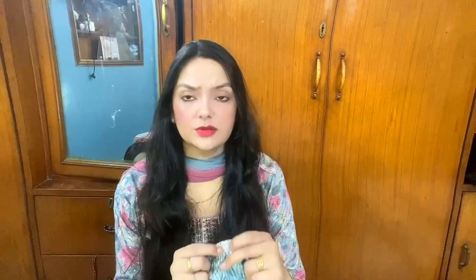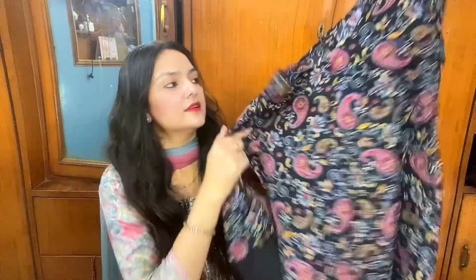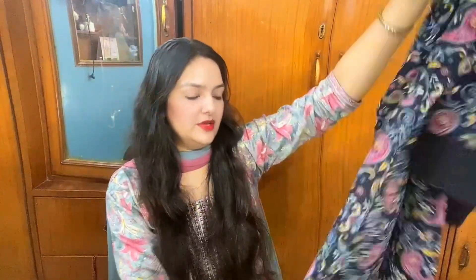I ordered extra small in this one — size 32 — so it might be a bit small. It could have been a 34. The last kurti is a three-piece set from a brand called Cyril. You can see the sleeves have a nice design. The length is also good and it looks beautiful with floral prints.